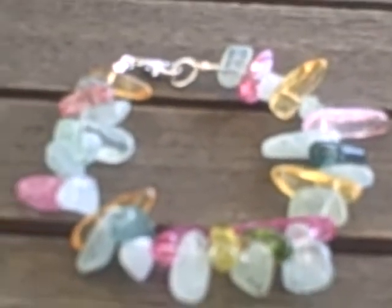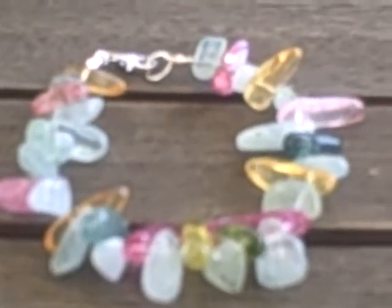Here we have our aquamarine and coloured quartz bracelet, measuring 8 centimeters, made up of sterling silver and aquamarine drops. If you'd like to have a close-up, some of the gems are quite pleasant and quite trendy.